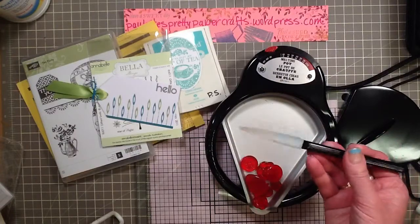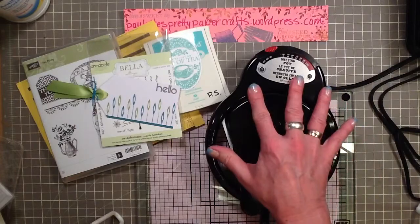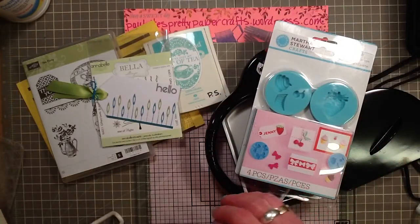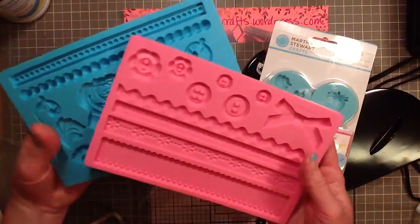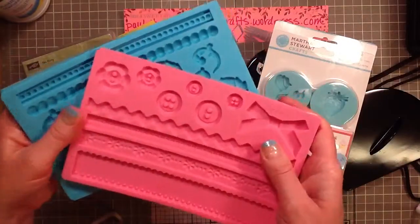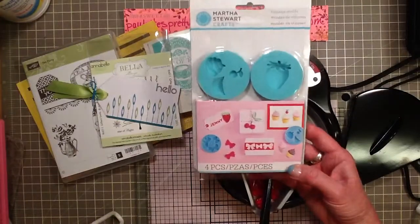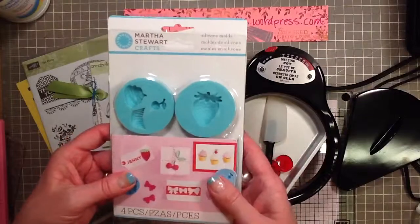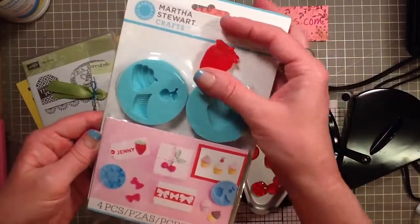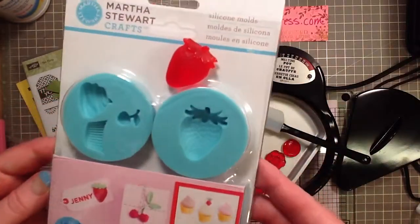Past videos I watched said be sure and purchase the spatula, but it comes in the package now — you get the melt pot, the lid, and the spatula all together. I have these little molds: some Martha Stewart molds and a couple of Wilton cake decorating molds. I had purchased these to use with polymer clay, but I ended up using melted wax in them. I made this little strawberry — the set has little cupcakes, bows, cherries, and the strawberry, which turned out pretty good.